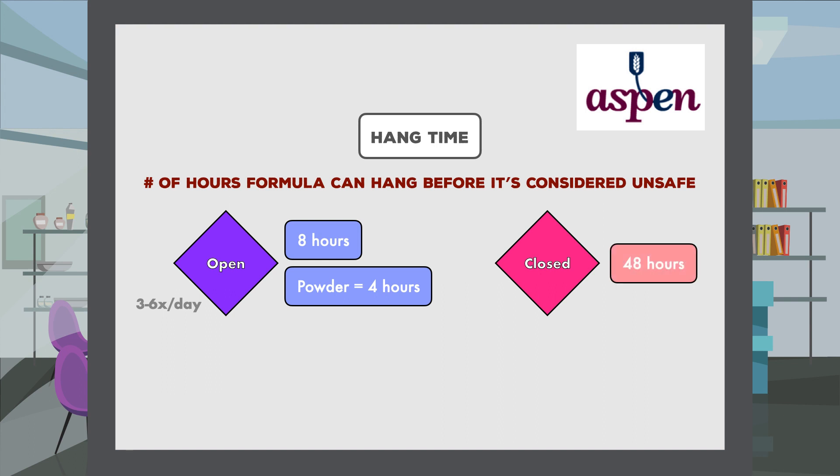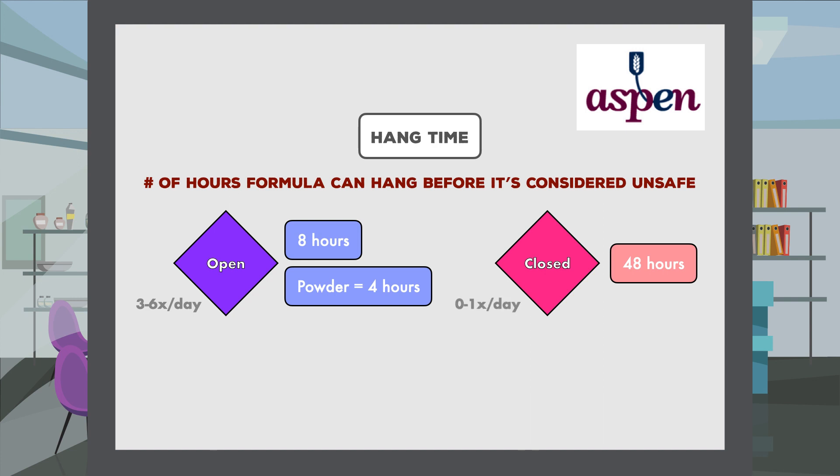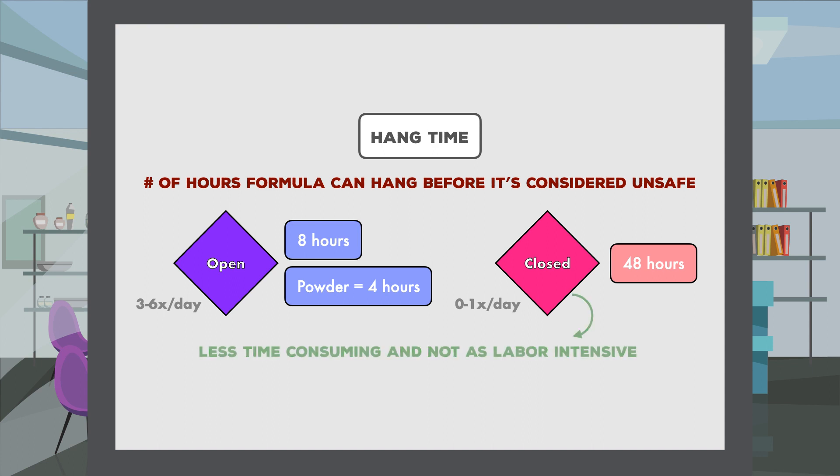Open systems in the home setting have an extended hang time of 12 hours. Closed systems can have a hang time for up to 48 hours, as long as the tubing used to administer it remains the same. If for any reason the administration set is changed, then the recommended hang time is reduced to 24 hours. This means that in most cases the formula only needs to be manipulated a maximum of one time per day, making the closed system less time-consuming and not as labor-intensive.